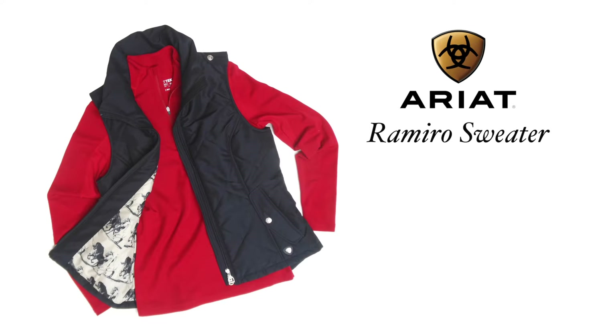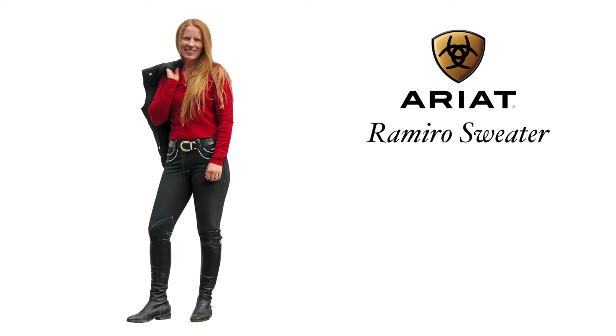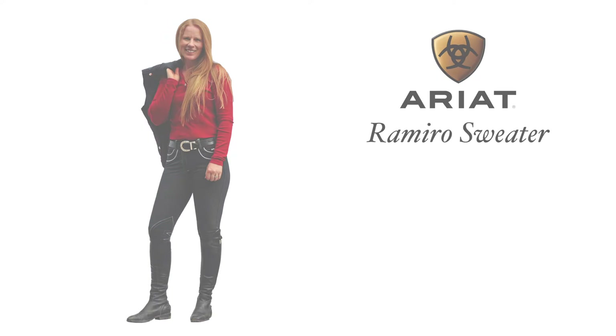The red Ramiro sweater by Ariat pairs beautifully with the Black Terrace Vest. The merino wool makes this sweater extremely soft but warm, and the contrasting gray elbow patches give this sweater a little something more that sets it apart from all of Crystal's other sweaters — and it's one of her favorites.